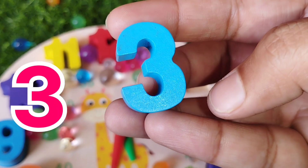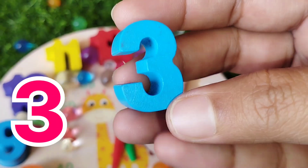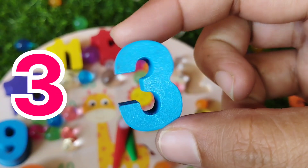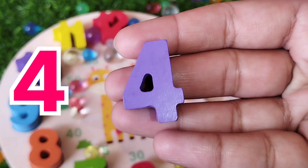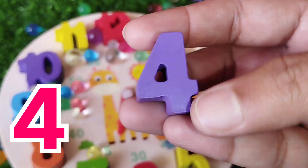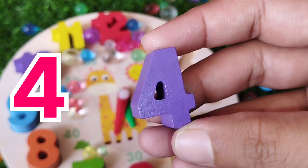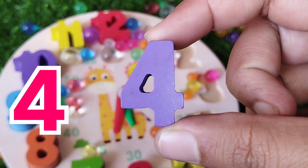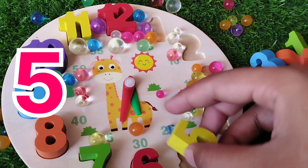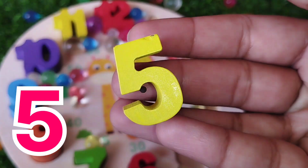Number 3 is Mojnar. Number 3. The next number is number 4. Number 4. This is number 4. The next number is number 5.